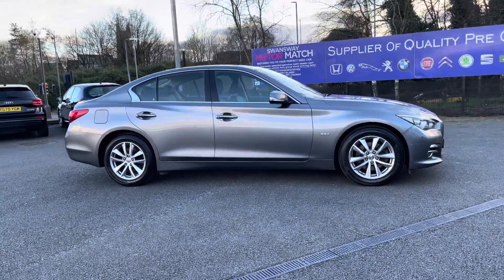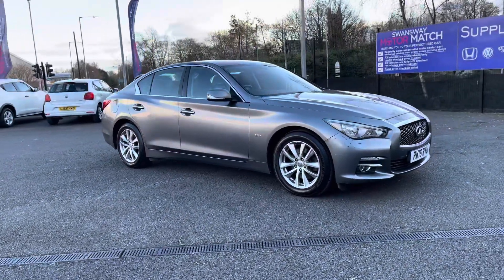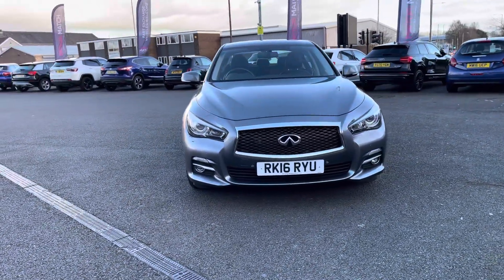Hi there, I'm Josh from Motormatch Bolton and today I'm going to be showing you around this used car for sale. This is the Infiniti Q50 Premium Auto model. It's got a 2.2 litre diesel engine and it comes in automatic transmission. The vehicle is EU less compliant as well.